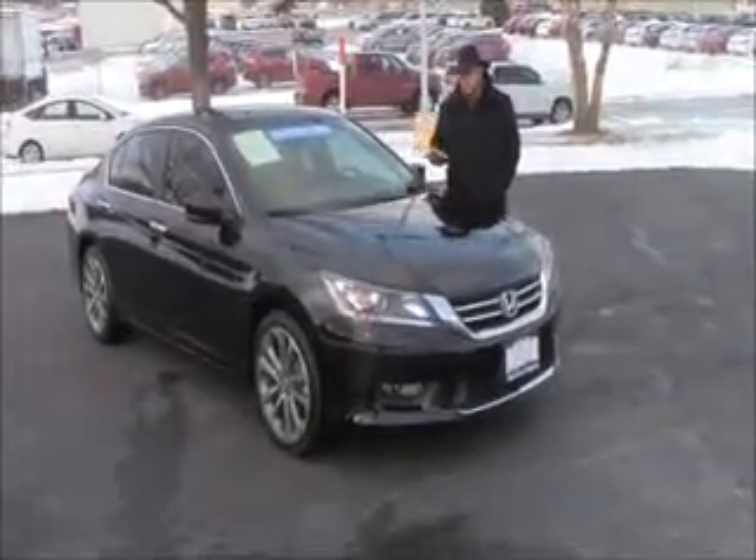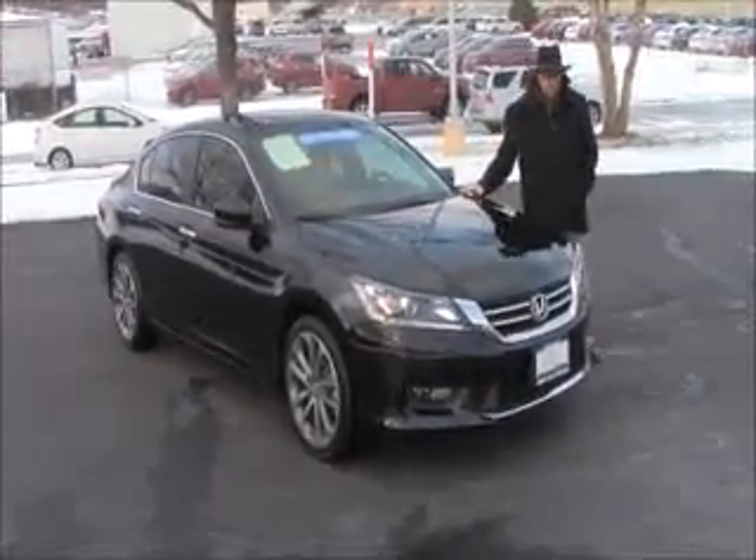Brian Kelly here from Honda Giant. I'm here to show you this 2015 Honda Accord Sport Model.